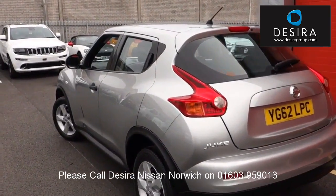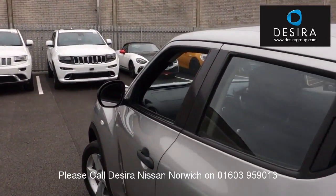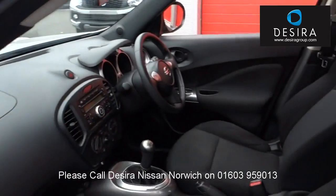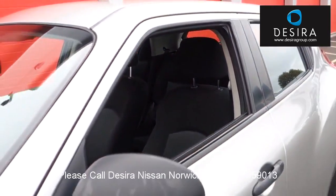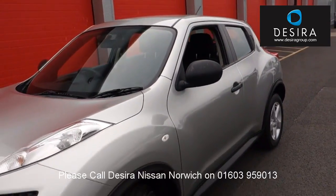Feel confident in buying your car from Desira Group, knowing every vehicle has been approved after a fully comprehensive mechanical and safety check, plus body inspection. All used vehicles come with a minimum 12 months warranty to provide you with absolute peace of mind. Thanks for watching, and we look forward to hearing from you soon.